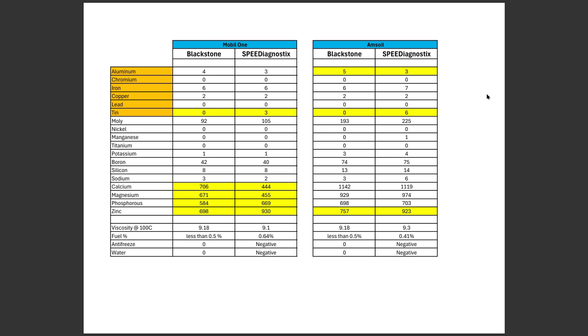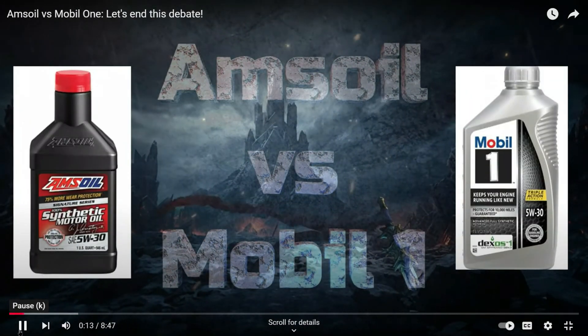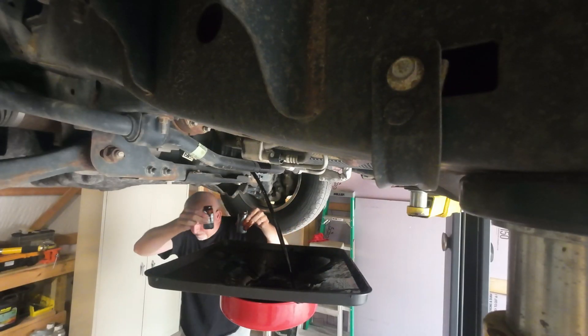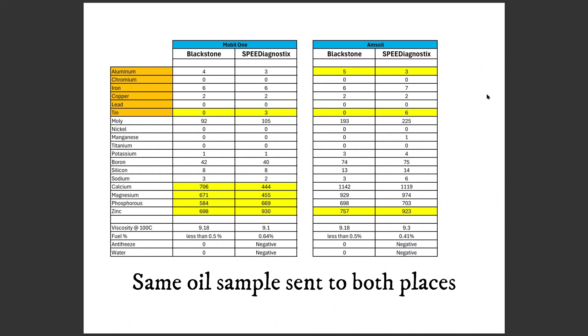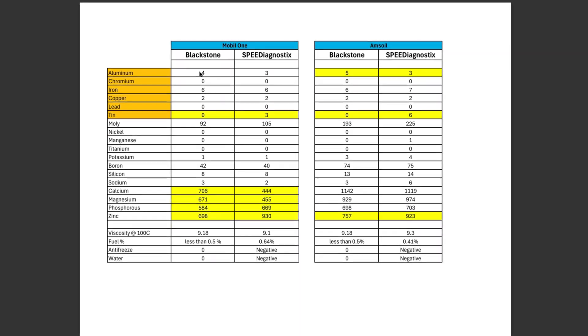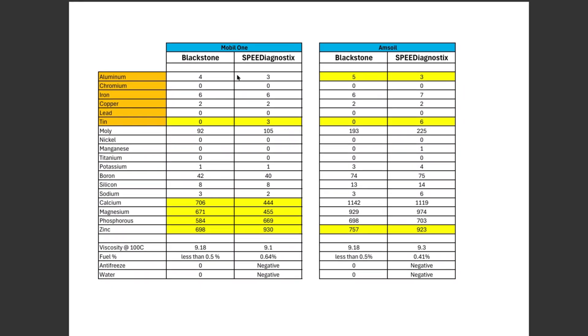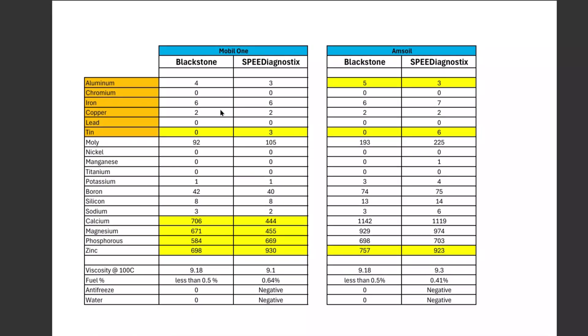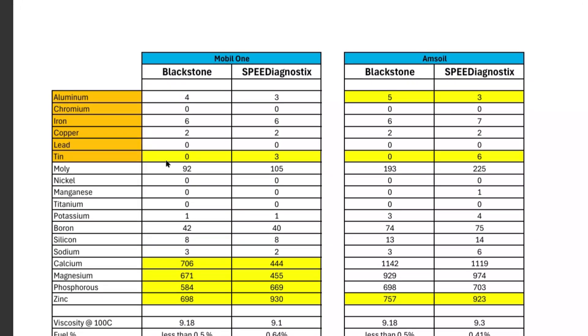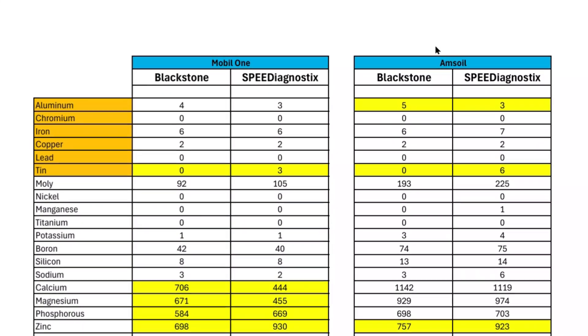Here is some data pulled from a previous oil analysis comparing Mobil 1 versus AMSOIL, where the same oil sample was sent to both companies. Looking at the Mobil 1 sample and comparing the wear elements — keeping in mind the margin of error — the numbers compare very closely, reported in parts per million. The only notable difference is the tin level, which also shows up in the AMSOIL sample.